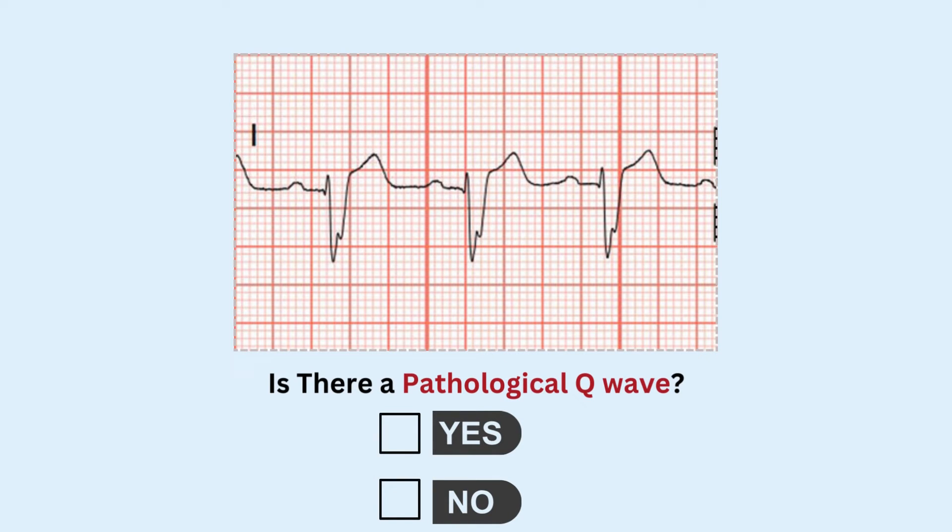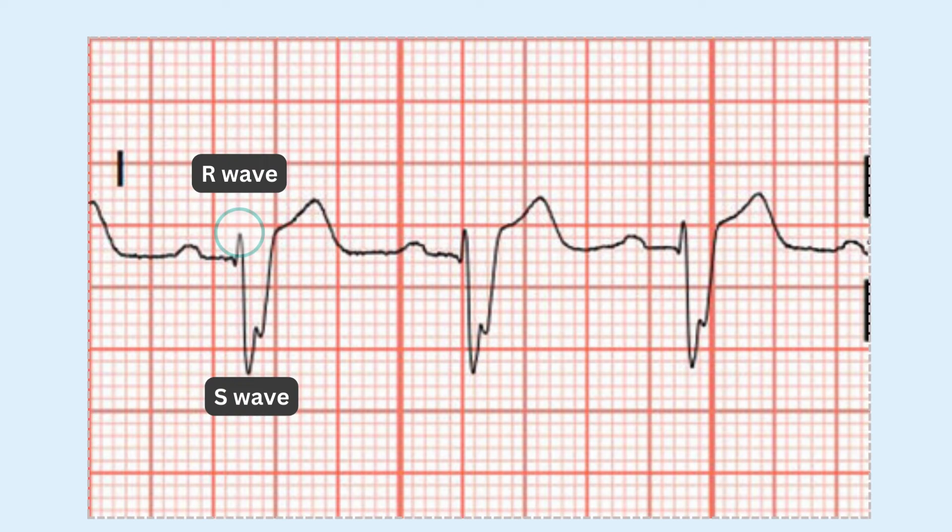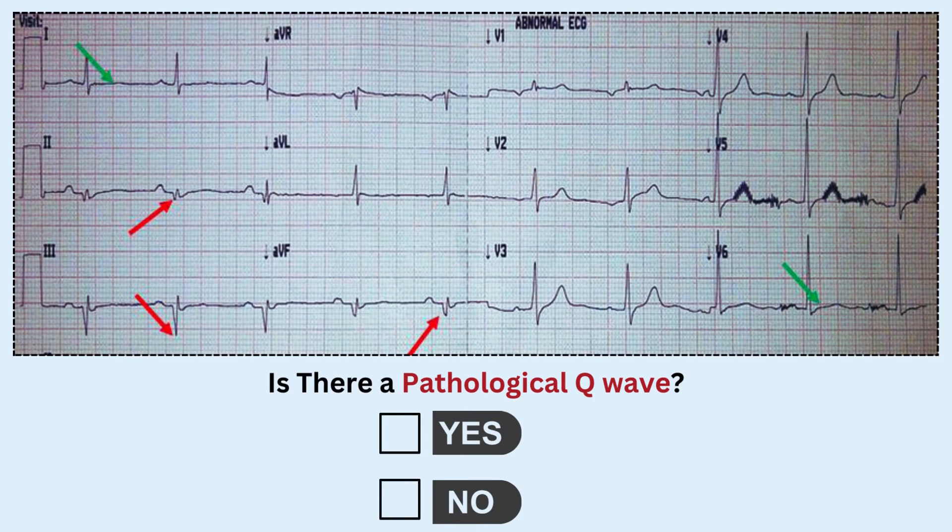Now look at this ECG — is there a pathological Q wave present? No, not at all. How can we tell? Typically the Q wave should be the first negative deflection after the P wave. In this case it follows the R wave, making it an RSR' pattern, which is typically seen in right bundle branch blockages and has nothing to do with injury to the heart muscle or formation of scar tissue.